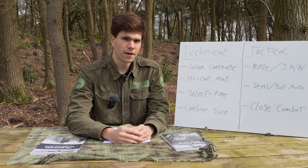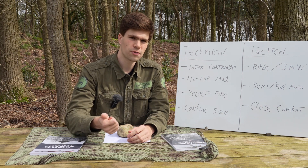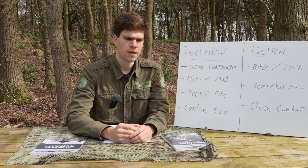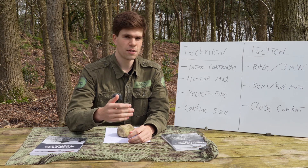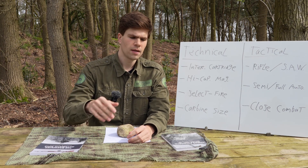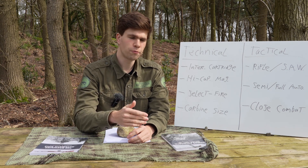The third point is select fire, which simply means it has to fire both single shots — semi-automatic — and also fully automatic. The BAR is interesting because it started out as a select fire weapon. The first models in use in 1918 had a single shot function and then you could flip the switch to a fully automatic mode.